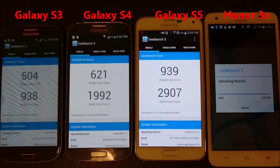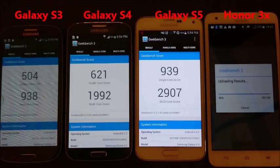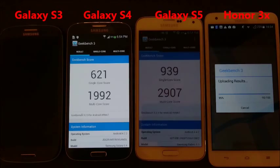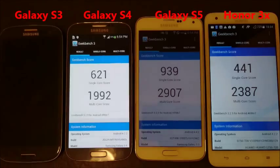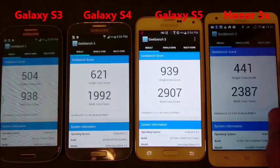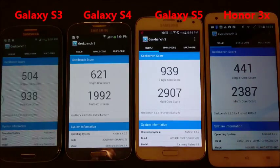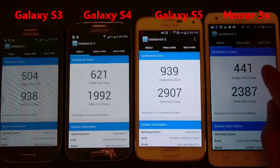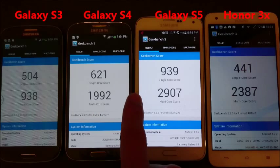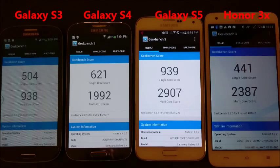Now I want to see what kind of score the Huawei Honor 3X can give us. That is interesting — it definitely got the lowest single-core score, but this is eight-core in here. So the lowest single-core is the Huawei, but the multi-core score is 2,387, which is in between the S4 and the S5. Go figure.